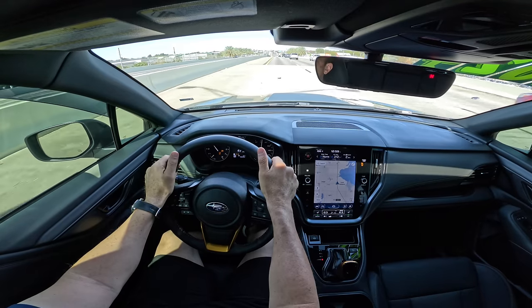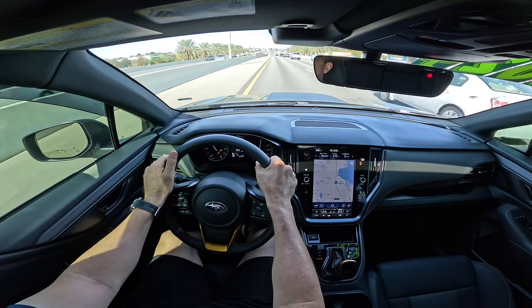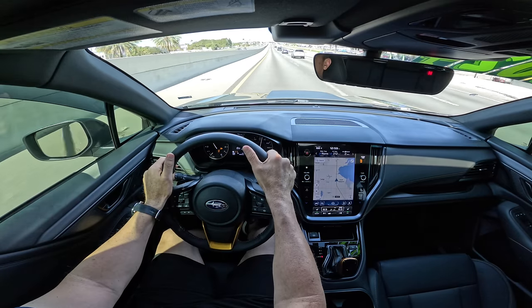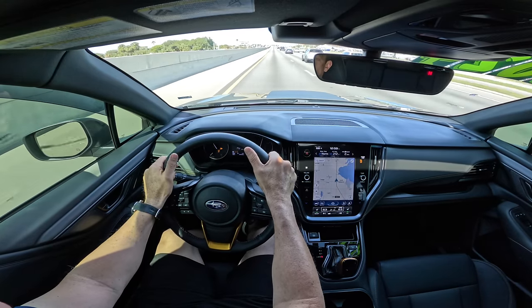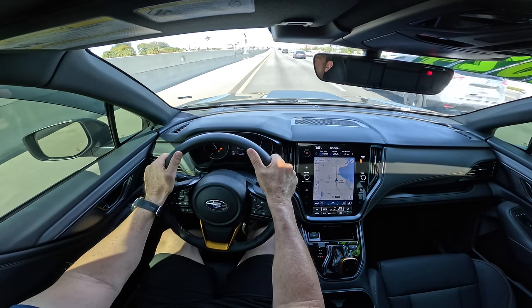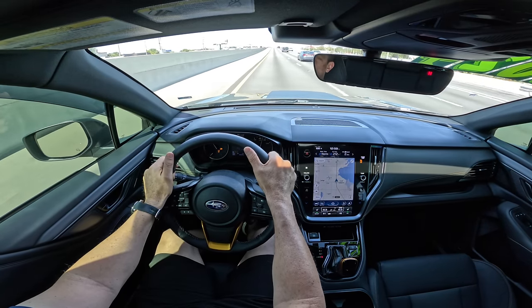Let me know your thoughts on this overall review of the Outback Wilderness. When you look at the price point, especially compared to vehicles like the Jeep Compass Trailhawk, we're going to get back to Walker Ford and wrap this one up. I'll see you in a Subaru second.